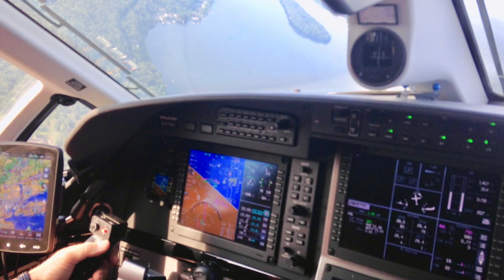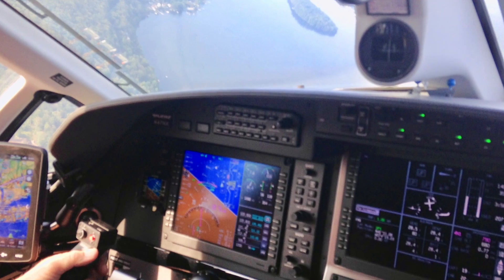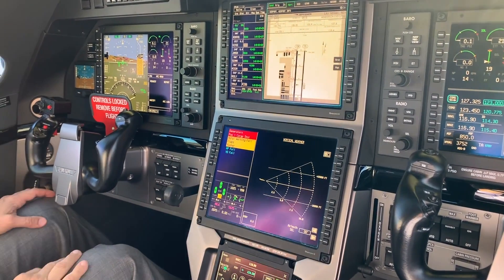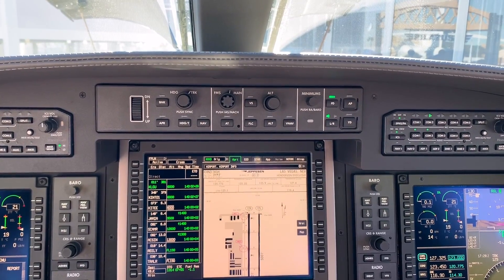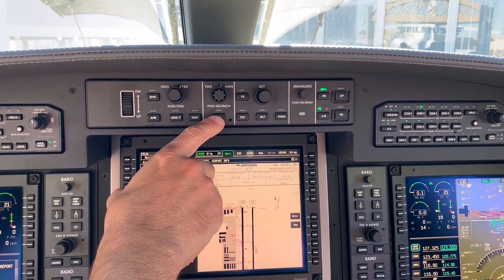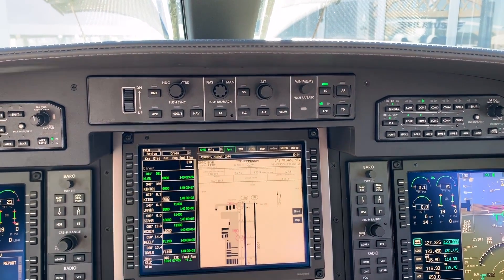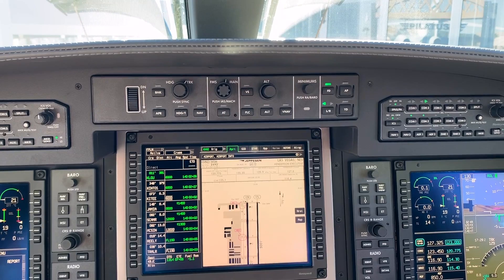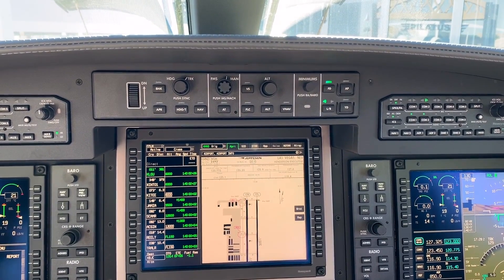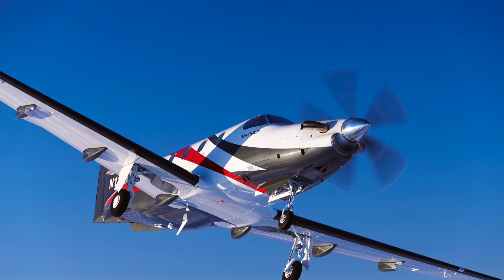The avionics will be very familiar to people who are flying the PC-12 NG, but with some added enhancements — crisper displays, more colorful displays, more safety features included as standard, like roll mode protection and emergency descent mode. We now have a fully coupled digital autopilot — things that really reduce pilot workload in this airplane, even above that in the NG.